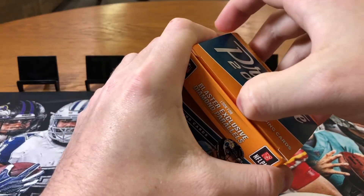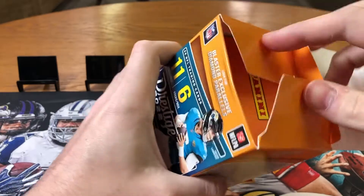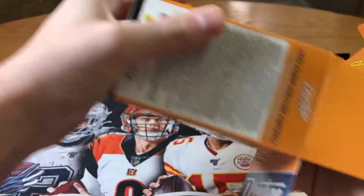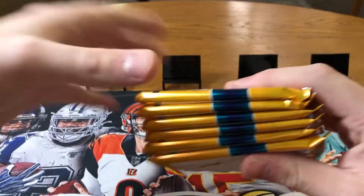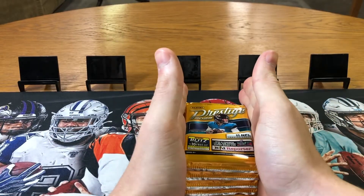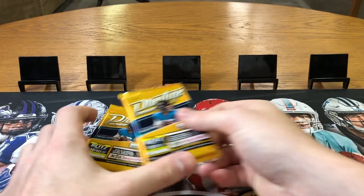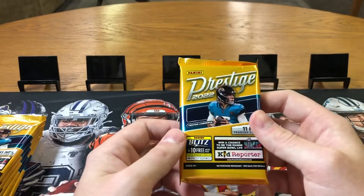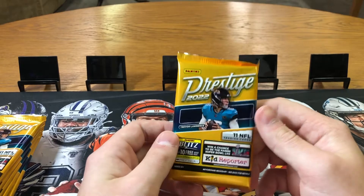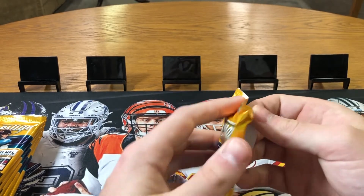You can pretty much find these in Walmarts and Targets, unless you got scalpers — pretty much every Walmart has people that buy all the boxes. But if you can find these on the shelves, after tax it's about $28 to $30 roughly. They're definitely worth the rip. They're a low-end product, but they are definitely a fun rip. You usually get two numbered cards per box, which is great.